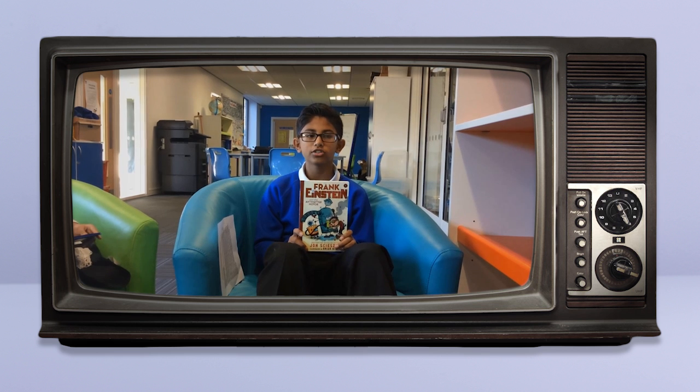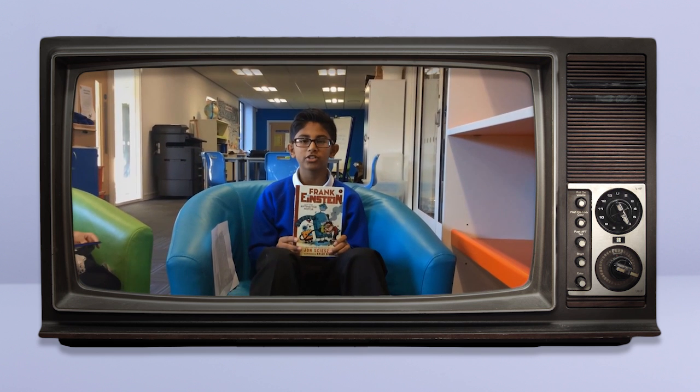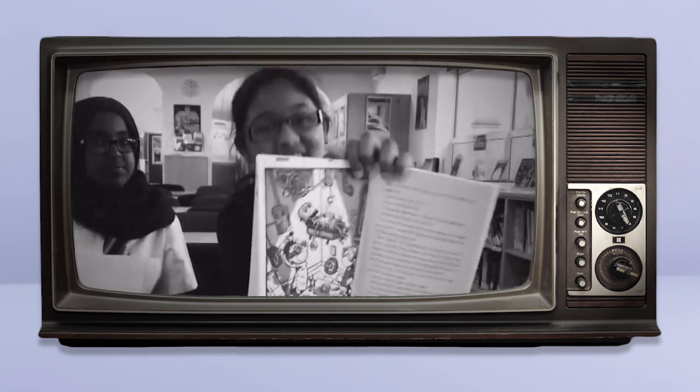This book is called Frank Einstein by Jon Scieszka. In this book, a boy called Frank Einstein creates things, including two robots for the mid-world science fair. I think it was easy to follow because there were lots of illustrations, like how he made his robots.